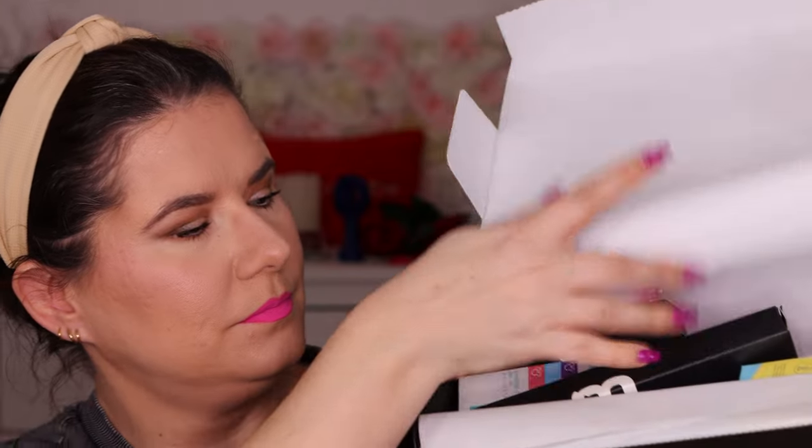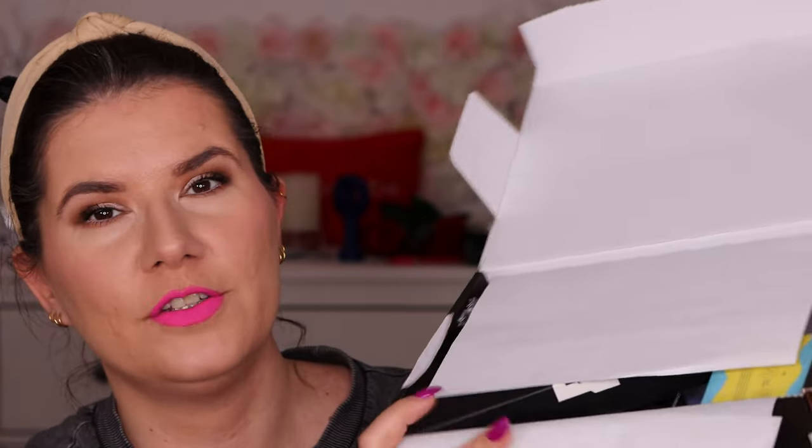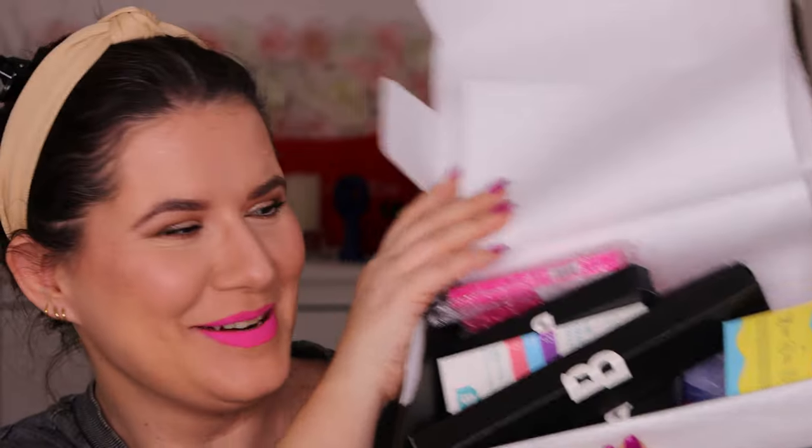I hurt my arm — it's swollen and it's bad — but I'll try to hold this package and show you. This is the mystery box and I have no idea what's hiding in here. I actually bought it to give some products to my friend or family, or keep it to myself. Let's see what we have in this mystery box.